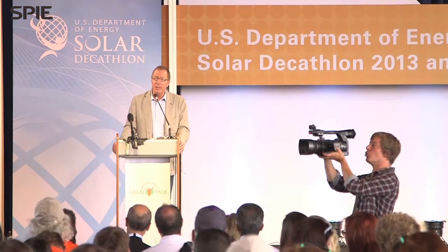The first place winner of this Solar Decathlon — the sixth in history in the U.S. — Team Austria from Real Austria Technology.